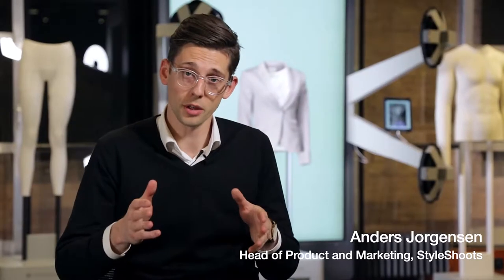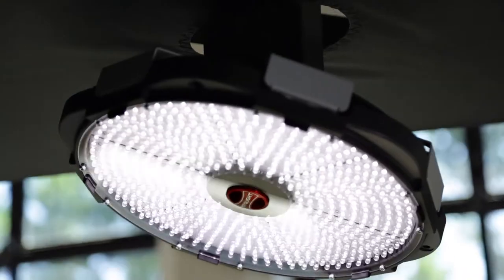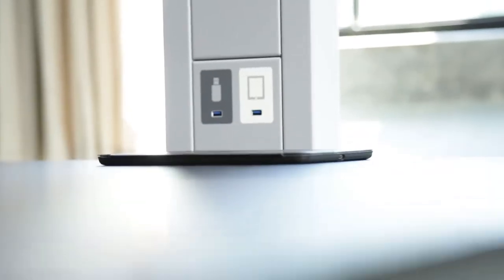We were the first in the world to make an all-in-one photo machine — that is to say, everything you need is included in one device. It started in 2010 when we realised that e-commerce was on the rise and everybody needed a lot of photos.